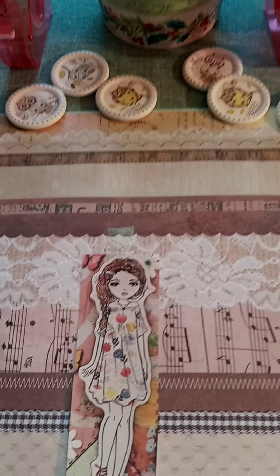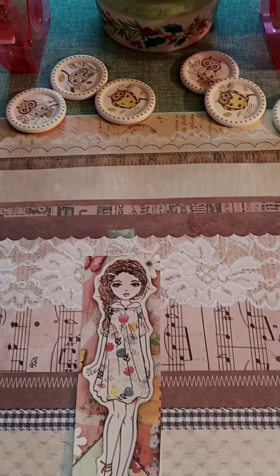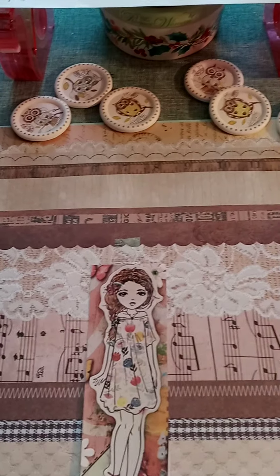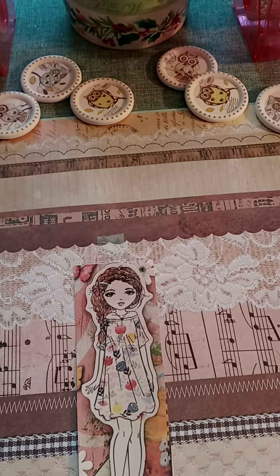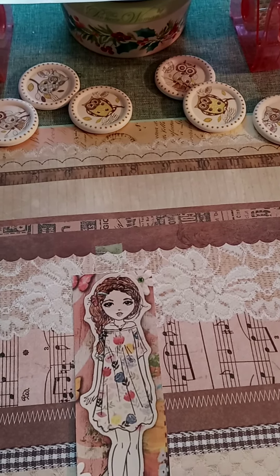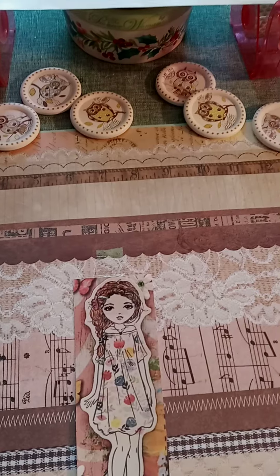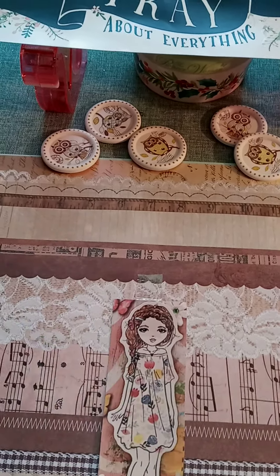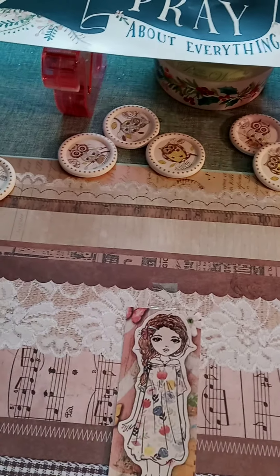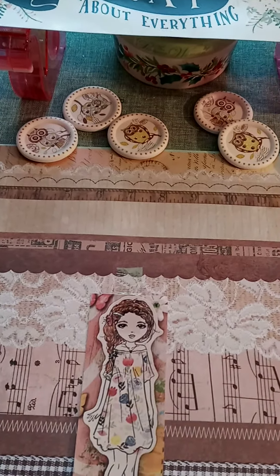Welcome, thank you for returning. This is Margarita with This and That and Beyond, and today I am bringing you a very small Dollar Tree haul. Most of the things have been on my wish list — I finally found them — and I also have three things that are from Walmart. So with that said, let's get into this haul.